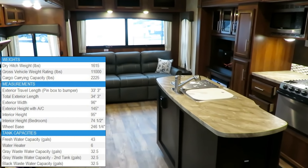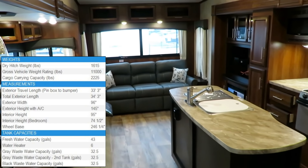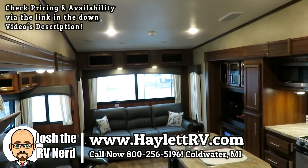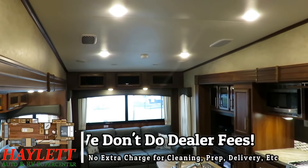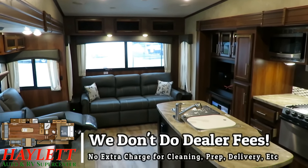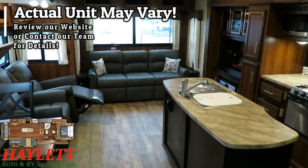9,300 pounds, 30 pounds. This is the Jayco Eagle 30.5 CKTS here at Halod RV — center kitchen triple slide. Don't call it a rear living room; it's a center kitchen. They really want you to know that it's a center kitchen down at Jayco, not a rear living room.